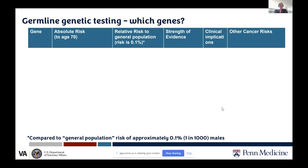This table shows different genes, their absolute risk of breast cancer in men by age 70, their relative risk compared to the general population, the strength of evidence for the association, clinical implications, and other cancer risks. For relative risk in male breast cancer, remember we're starting from a very low baseline — only about one in one thousand men get breast cancer — so relative risk numbers reflect comparisons to that baseline.